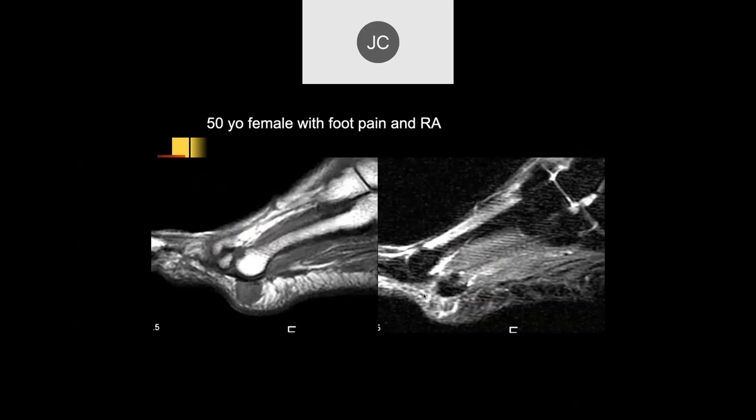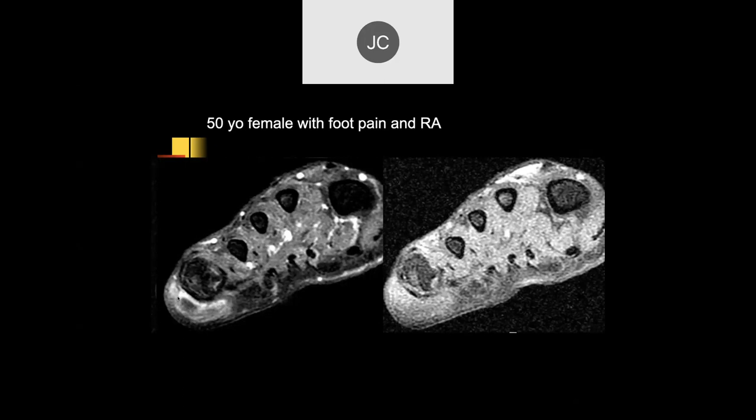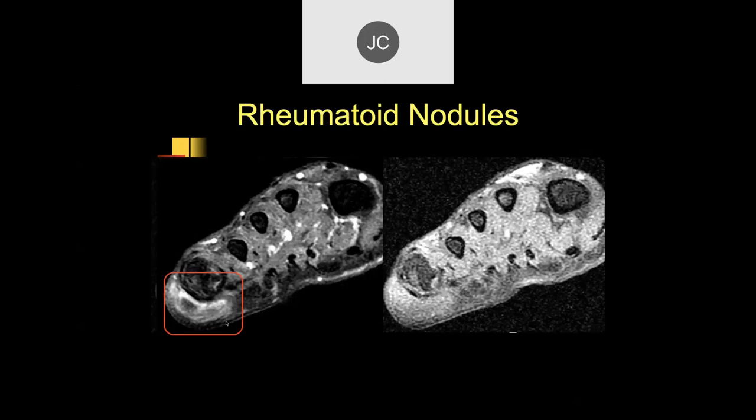50-year-old female with foot pain and rheumatoid arthritis. Looking at the plantar soft tissues, there's edema and soft tissue thickening adjacent to the fifth MTP — resembling a chronic pressure lesion. Post-contrast images show peripheral, spotty enhancement. Biopsy confirmed this was a rheumatoid nodule.